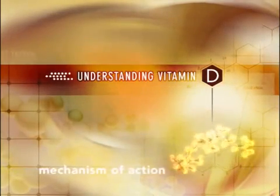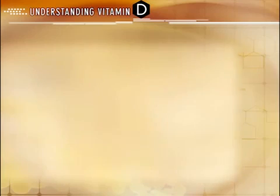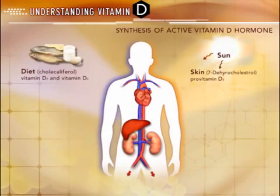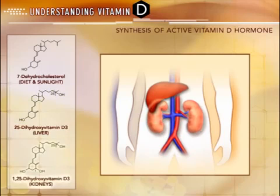Vitamin D can be obtained from various sources including diet and exposure to ultraviolet sunlight. However, vitamin D from these sources is not biologically active and cannot achieve full hormonal function until it is activated by the body. Metabolic activation consists of adding two separate hydroxyl groups: one at carbon 25, which occurs through the liver, and the other at carbon 1, which occurs through the kidneys.